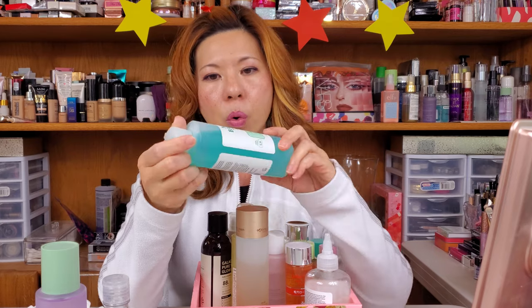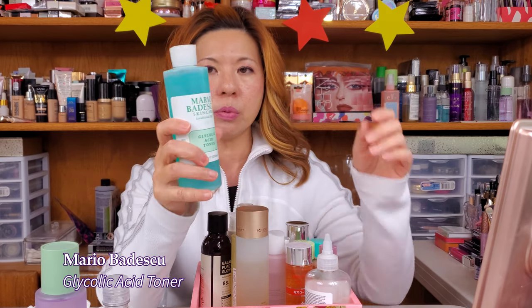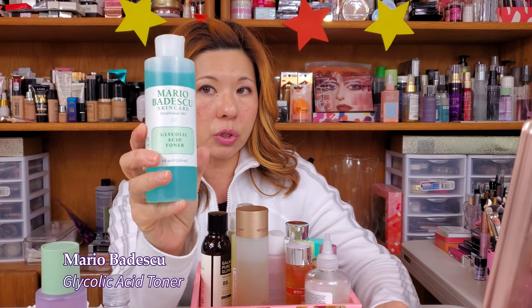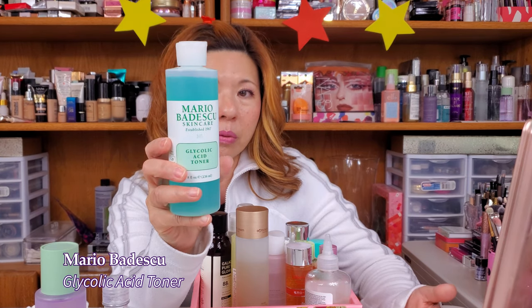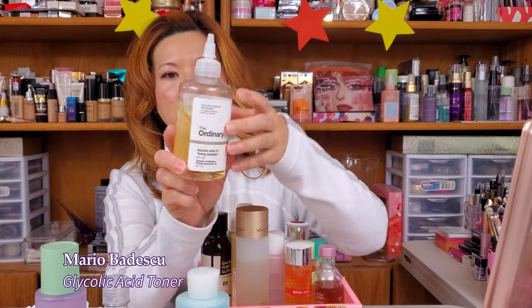The next one is Mario Badescu Glycolic Acid Toner. A lot of people know about this one. I bought it quite a while ago and I just want to try and use it. I understand this glycolic is way lighter than The Ordinary one.